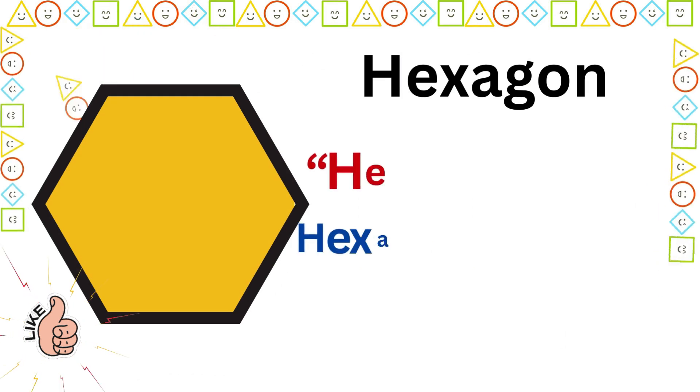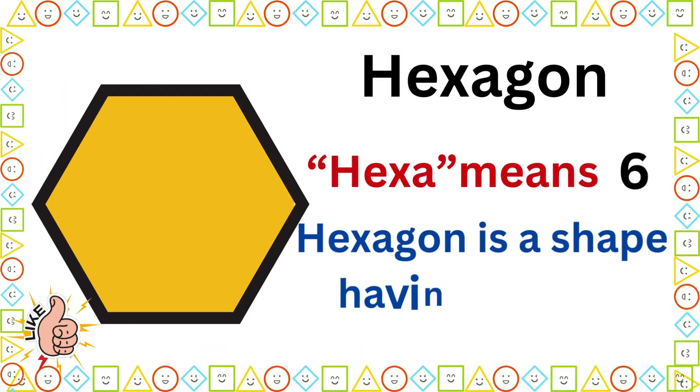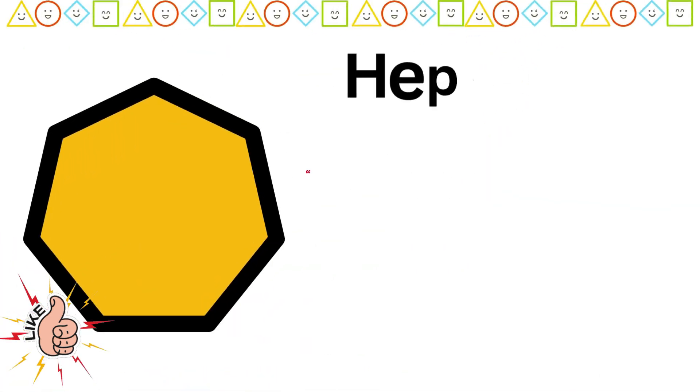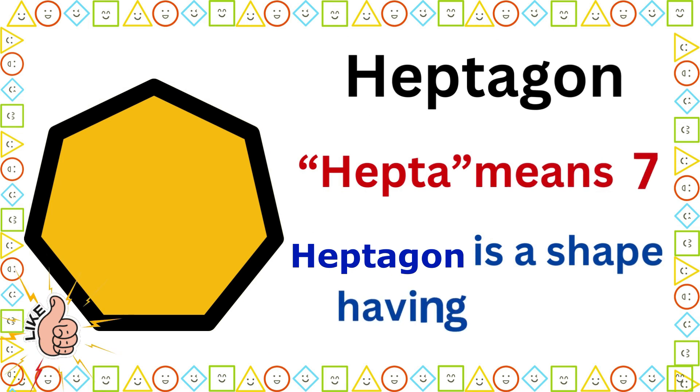Hexagon. Hexa means six. Hexagon is a shape having six sides. Heptagon. Hepta means seven. Heptagon is a shape having seven sides.